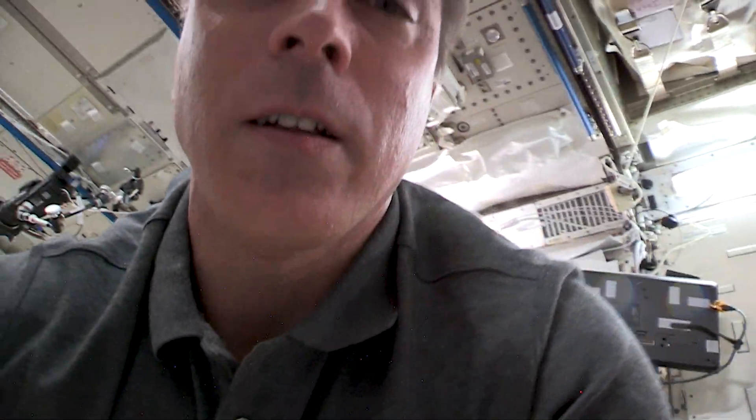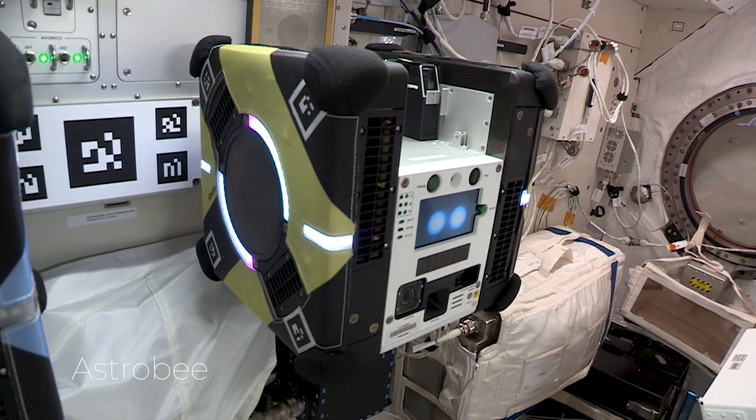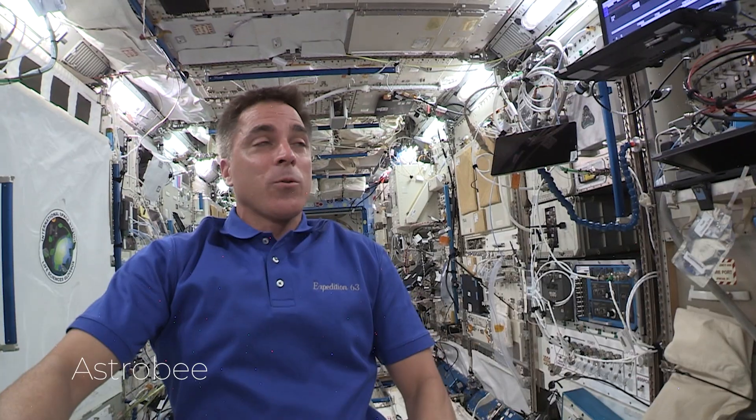A lot of science going on today. We've got me doing Biomole, Doug doing Astrobeat. So the scientific team is in California, the payload control center is in Huntsville, and of course I'm here. Pretty cool stuff.